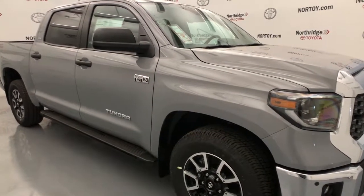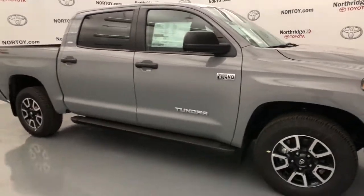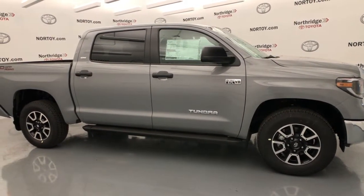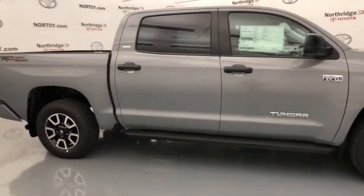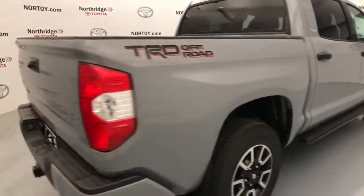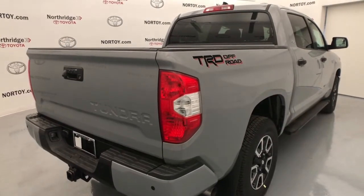Looking for your dream car? It could be the 2021 Toyota Tundra. This vehicle delivers the best of sporty styling and modern efficiency. Confidence comes standard thanks to driver-focused design, state-of-the-art safety features, and a premium feel.